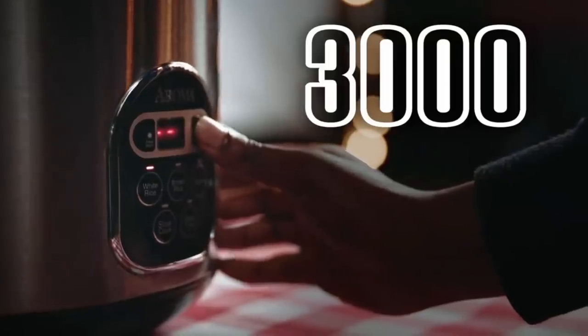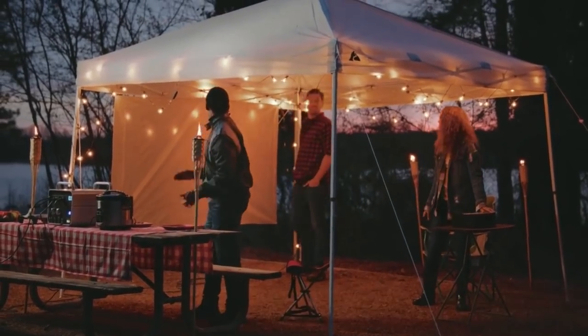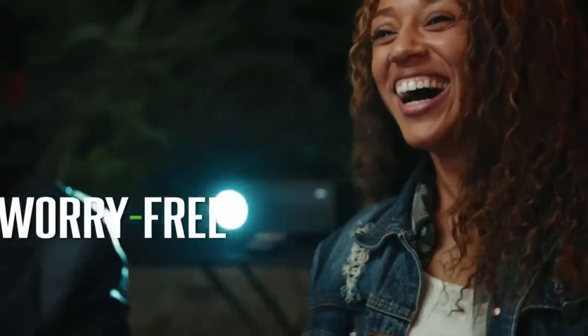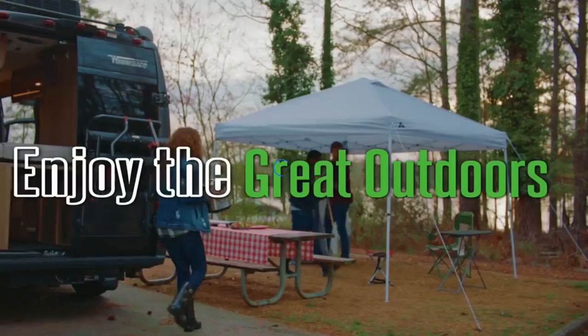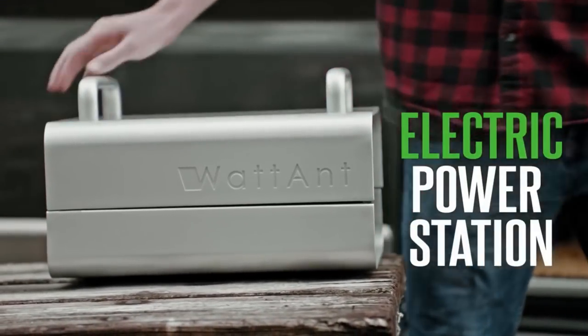Every day, we rely more and more on our portable electronic devices, and that means that we need portable sources of electrical energy. As a result, a whole new market of battery power packs of all sizes has sprung up, everything from the small USB type to the huge boxes capable of powering your entire home.